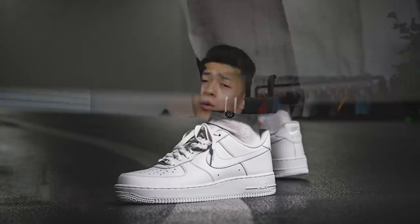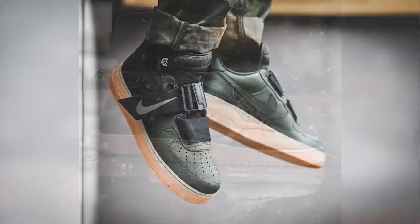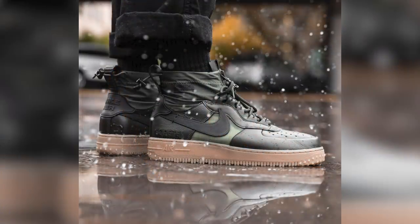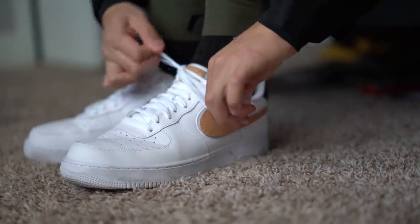Whatever your aesthetic and preferences, there is most certainly an option for you. But the almighty classic and most popular silhouette has to be the pearly triple white lows. Personally, I'm going to stick to that silhouette and maybe the Utilities or the Gore-Tex collaborations, because that suits more of my fashion sense. To style these, all you gotta do is go to your shoe rack — or if you're not Asian, right next to your bed — put them on, lace them up, and walk out the door.